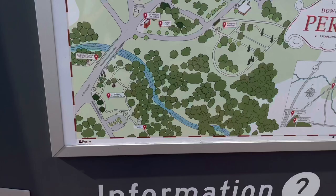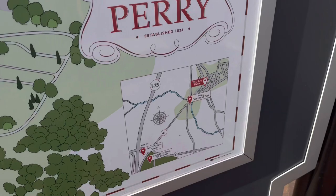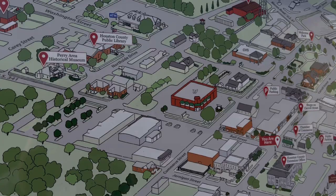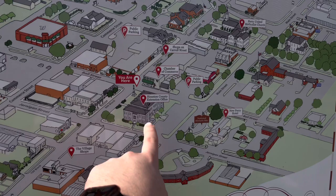This is all the stuff they got. Looks like some parks down there, Big Indian Creek, the cemetery, the village shops. Let's see what's up here - city hall, Perry Area Historical Museum. There I am, basically right in the middle - that's where I am.